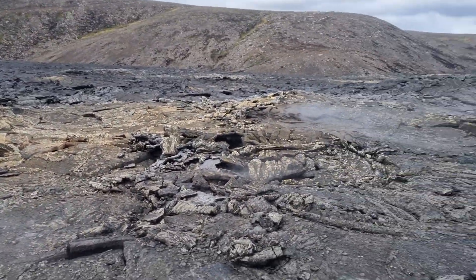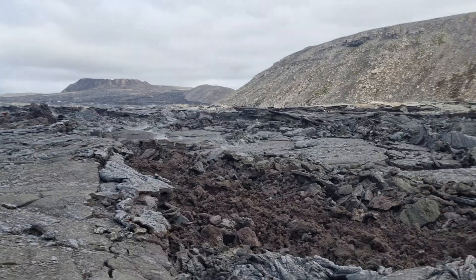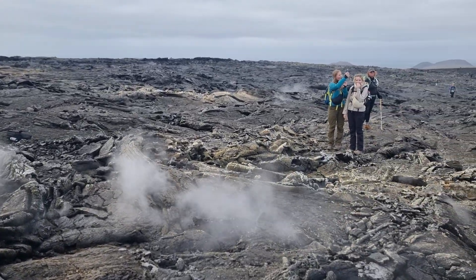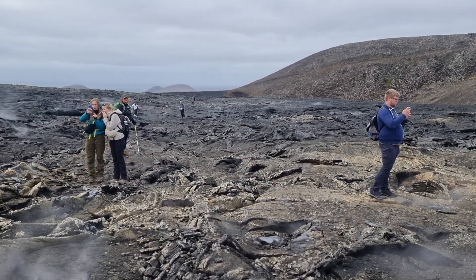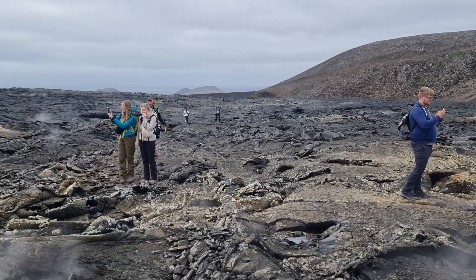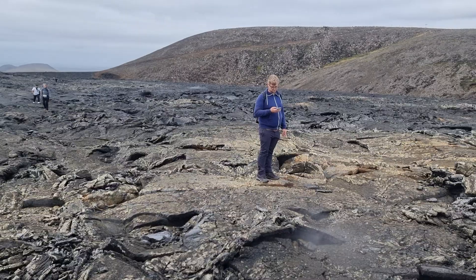It looks like grass. We'll stay here for half an hour. If you have food you can eat here — have lunch on the lava if you like.